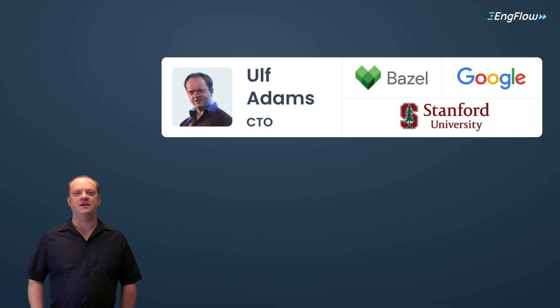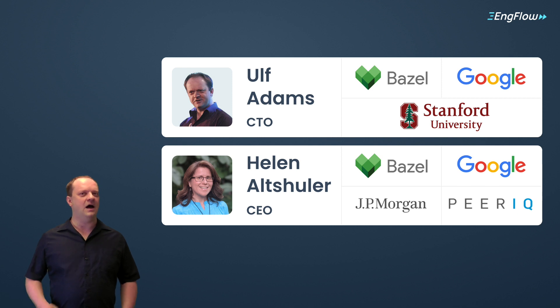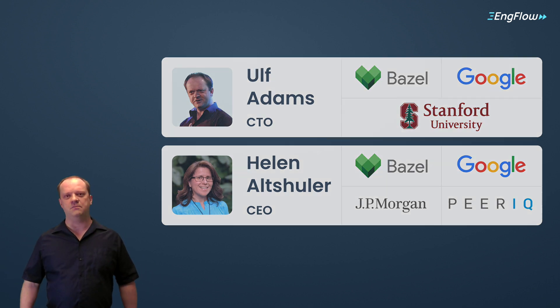Hi, I'm Wolf Adams and together with Helen Altschuler we founded EngFlow. I led the development of Google's internal build system for 11 years. The open source equivalent, Bazel, is also my fault. Helen and I met at Google, where she managed Bazel adoption by enterprise customers. Combined with Helen's experience of being a startup CTO and 20 years of building and scaling enterprise software, we're the perfect team to tackle a huge problem.